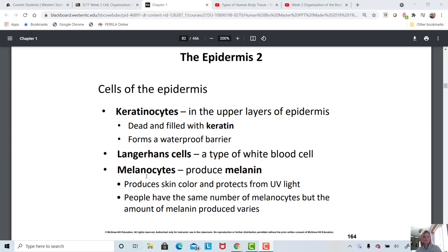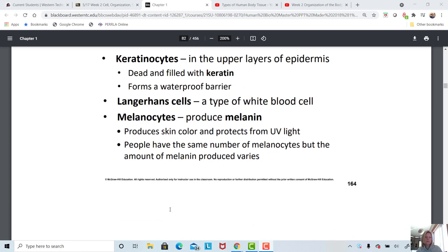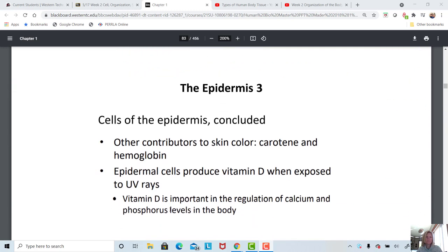We have melanocytes that produce the brown pigment melanin. Everybody has the same number of melanocytes, but it's the amount of melanin they produce that determines how dark a person's skin is. A person who is albino has no melanin production, and a person with very dark skin has a large amount of melanin production. So it's not the number of melanocytes — it's the amount of melanin those melanocytes produce that determines skin tone.